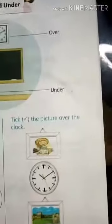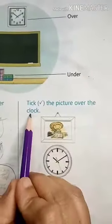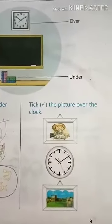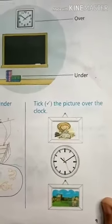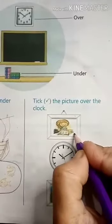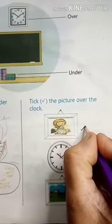Let's move to the next picture. Tick the picture over the clock. So here you have to tick the picture which is over the clock. So which picture is over the clock? This one? No. This picture — it is over the clock. So you have to put a tick here.